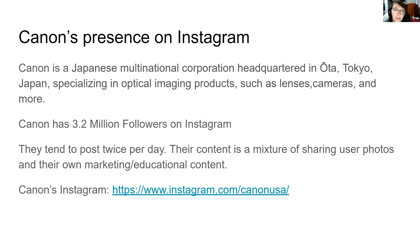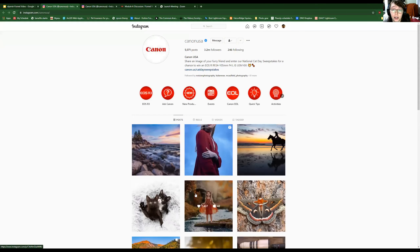Canon is a multinational corporation and we will just be focusing on Canon USA. Canon has 3.2 million followers on Instagram and they tend to post twice per day, their content being a mixture of sharing user photos and their own educational and marketing content.